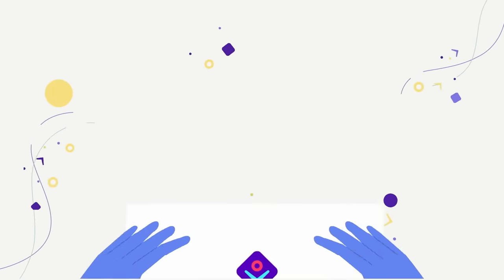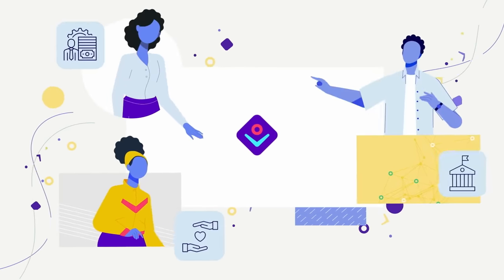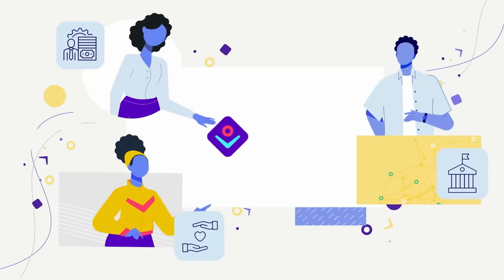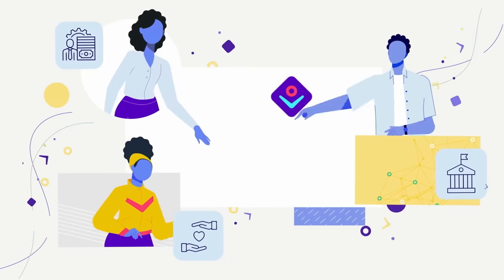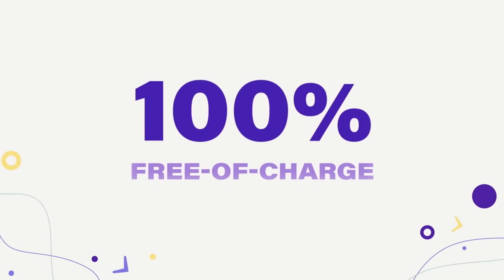We achieve our outreach and growing content portfolio by partnering with hundreds of GIZ projects and external organizations. A unique benefit of Atingi is that it's free of charge for partners and learners to use.